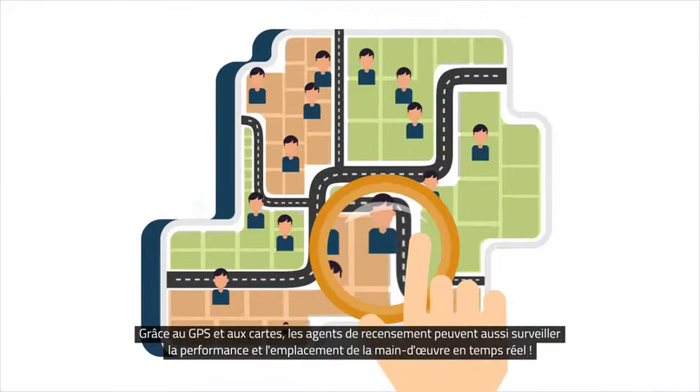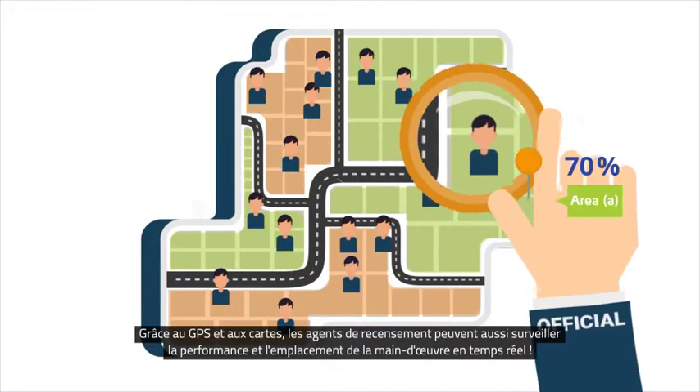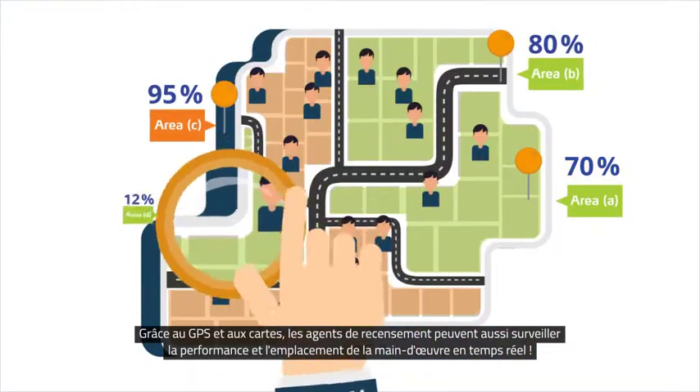With GPS and maps, census officials can monitor performance and locations of the workforce in real-time as well.